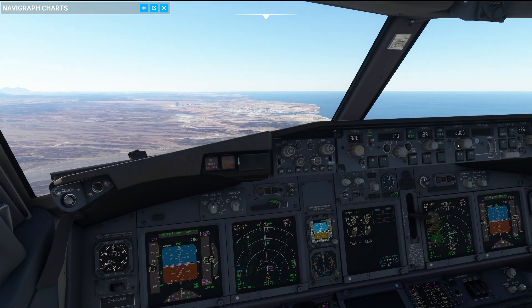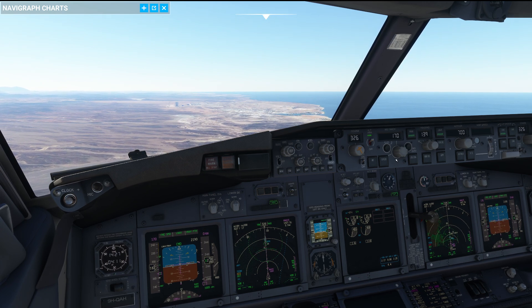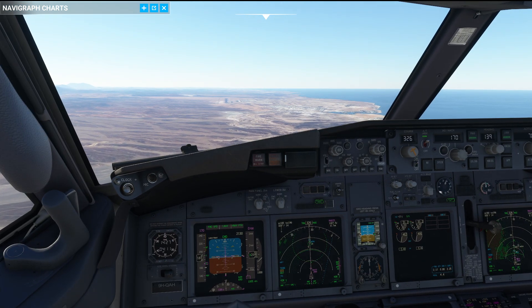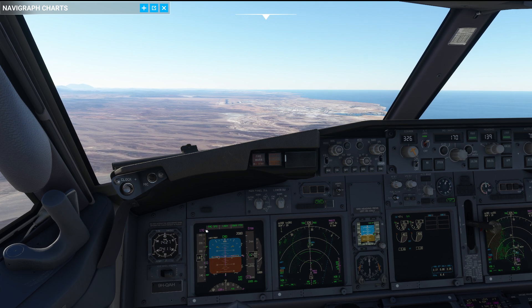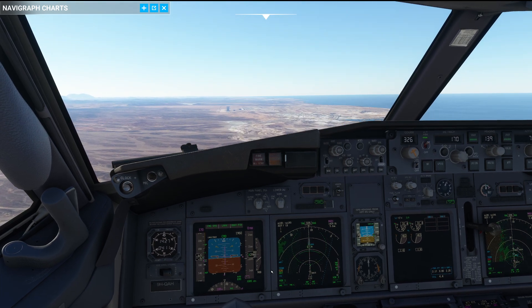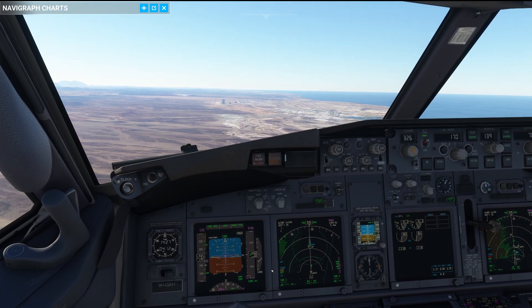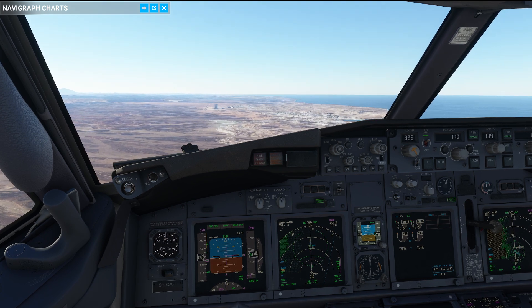We're approaching descent here — 700 feet, VNAV path and speed intervention. You'll notice that in flaps 5, we're looking at a reference speed of 170 knots. We're shooting the approach at 180 knots ground speed right now, and that gives us almost 1,000 feet per minute vertical speed. At that vertical speed it's even more difficult to decelerate the airplane properly.